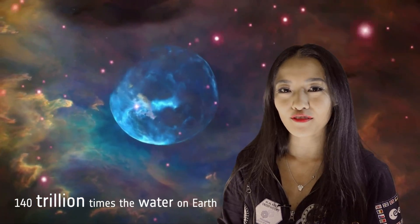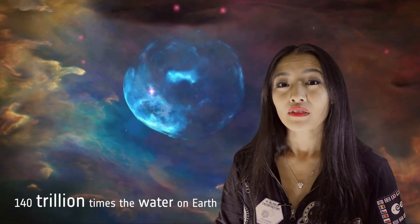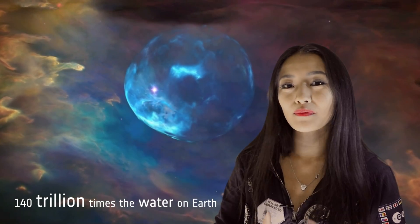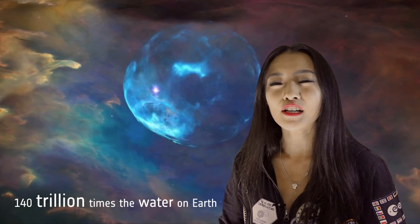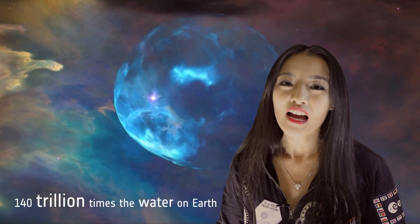It's a supermassive black hole that is actively feeding, and it's constantly drinking from this reservoir of water. It will continue to do so until it grows six times its current size. The density of this reservoir, however, is extremely low.